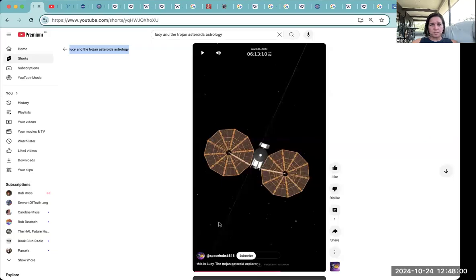So we're going to do Lucy and the Trojan asteroids. I've got another browser to come into in a minute, so that's all right. Lucy and the Trojan asteroids — let's just play this.